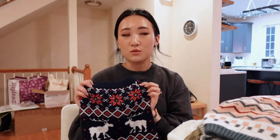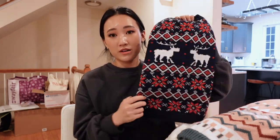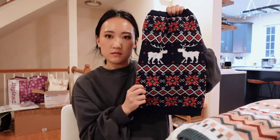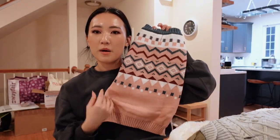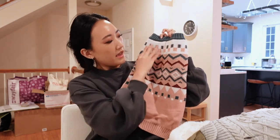I got a bunch of Christmassy ones because I thought these were so adorable. This one is one of my favorites — it's a blue base sweater with red and white flowers and moose on them. The second one is the pink one — it kind of reminds me of an elf. It's like pink and green.